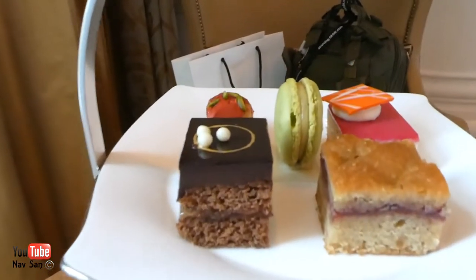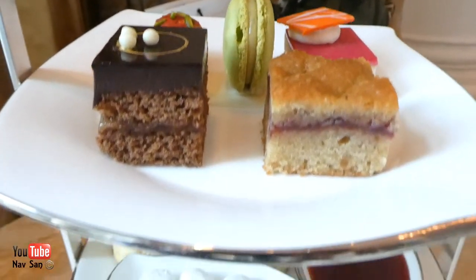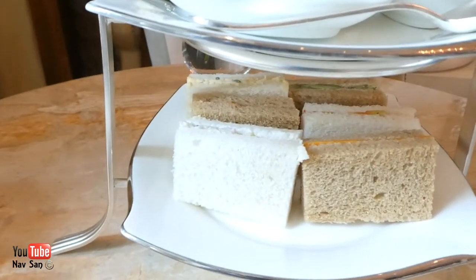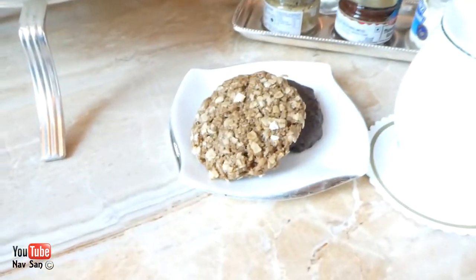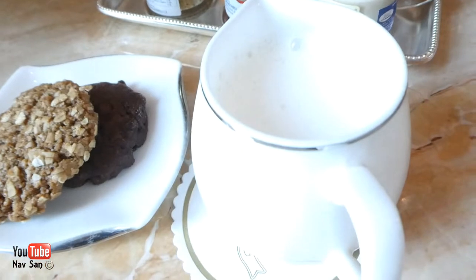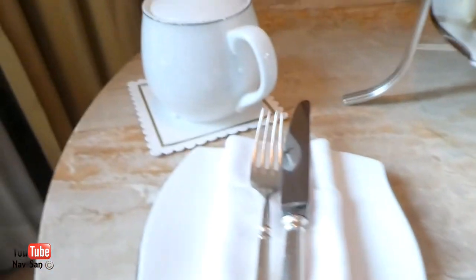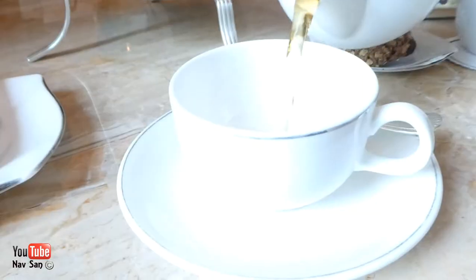Here is my afternoon tea — four scones, and some sandwiches, those lovely little biscuits they always bring me, milk, espresso, that's my tea. I'll pour it for me, thank you.